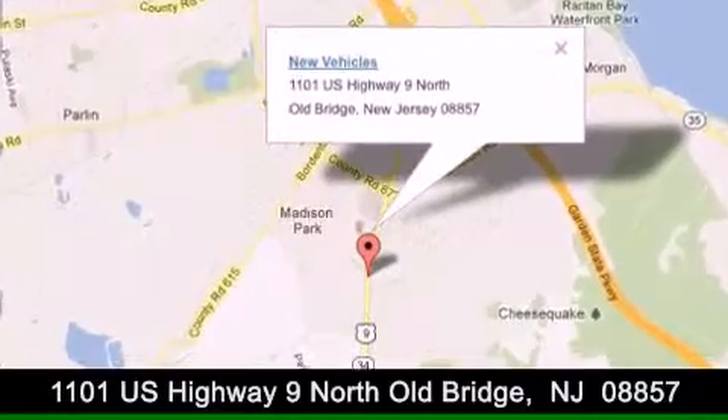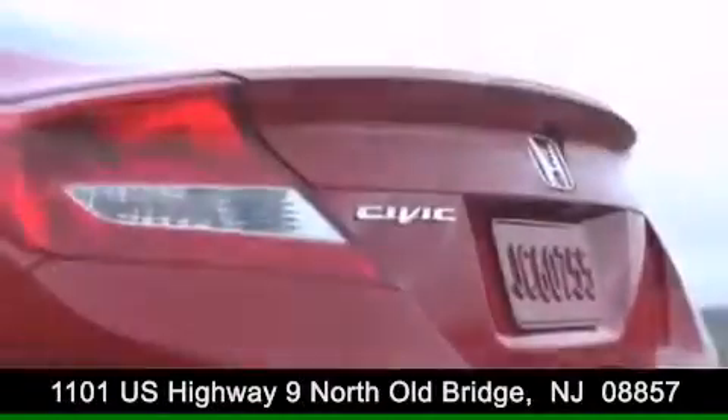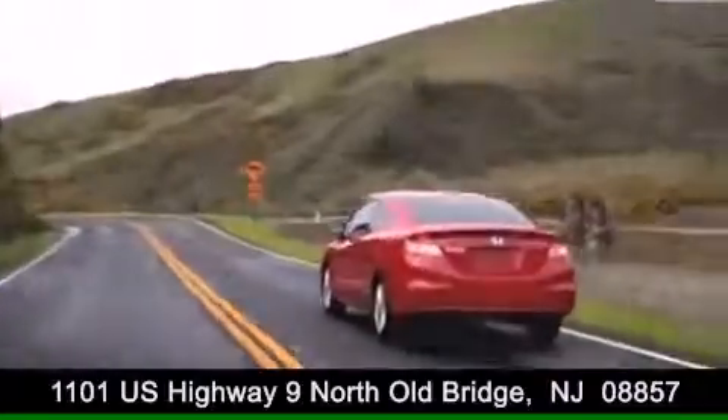Contact us today to find out about our financing specials or visit us at dchacademyhonda.com.